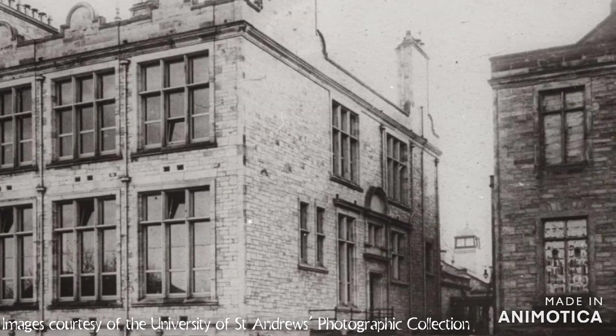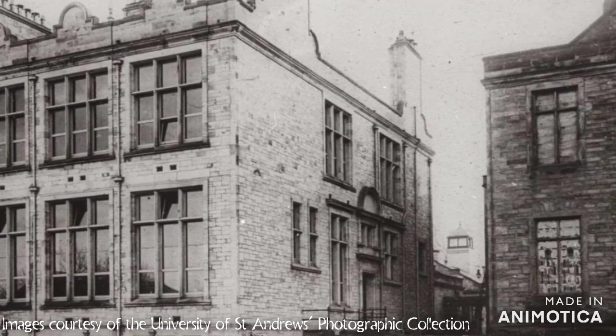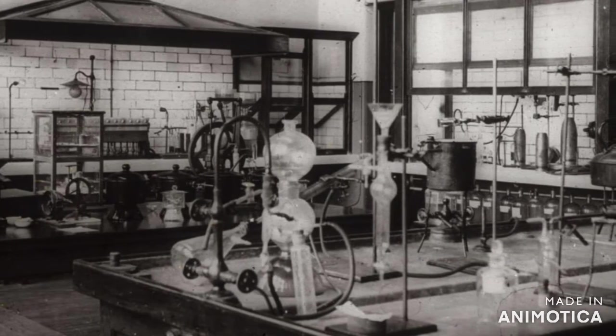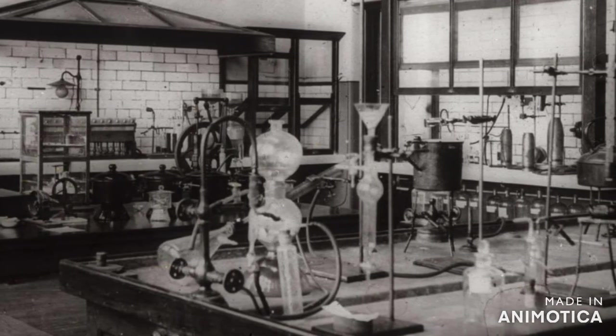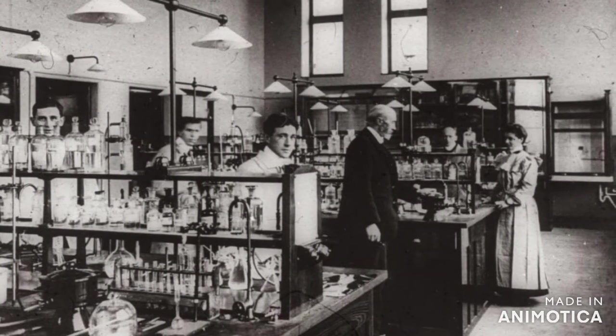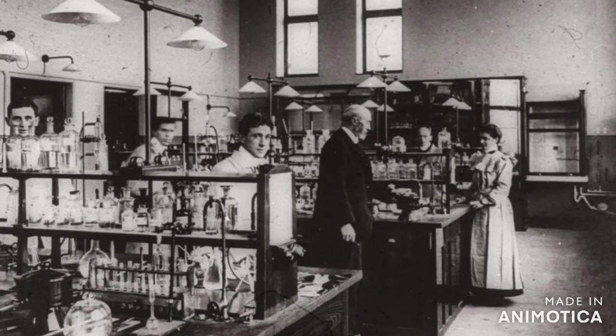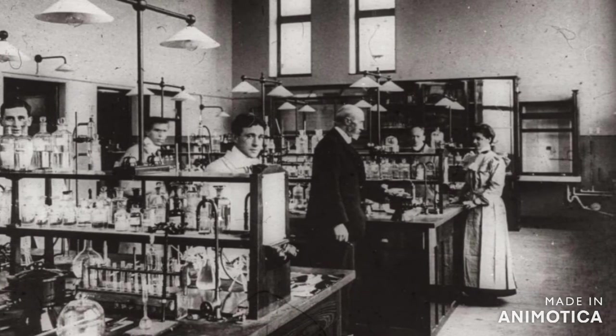However, these facilities were small. Students didn't get to experiment themselves and were expected to learn by watching practical demonstrations. James Stewart, a student in 1838, recalls this in his reminiscence, saying: 'We never had the opportunity, either here or in the class of natural philosophy, of doing any experiment, or indeed handling any equipment, ourselves.'